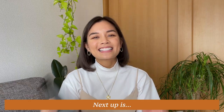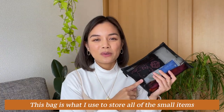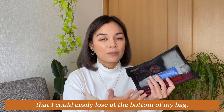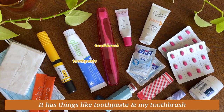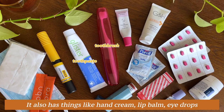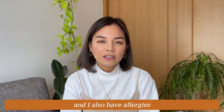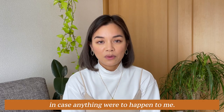Next up is this bag of random stuff. I use this bag to store all the small items I could easily lose at the bottom of my backpack. It has things like toothpaste and a toothbrush so I can brush my teeth with the kids after lunch. It also has hand cream, lip balm, eye drops, spare face masks. And since I have allergies, I also carry an EpiPen, my asthma inhaler, and allergy medicine in case anything were to happen.